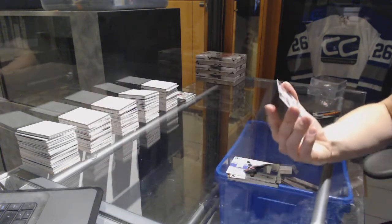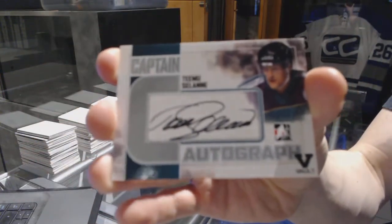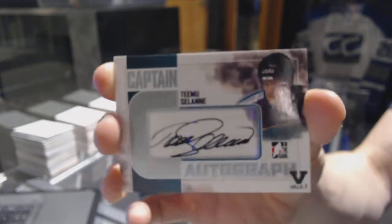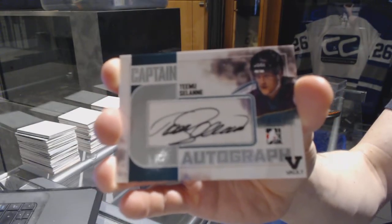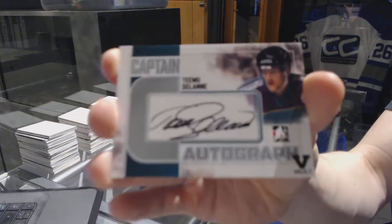And we've got a Captain C autograph for the Anaheim Ducks — Teemu Selanne. Captain C autograph for the Ducks, Teemu Selanne.